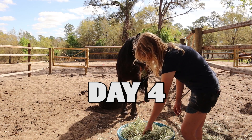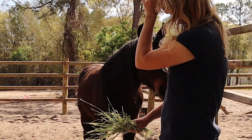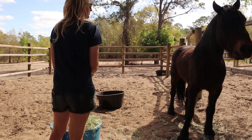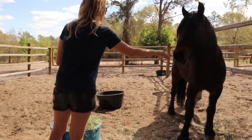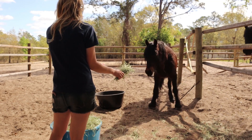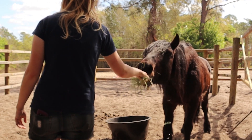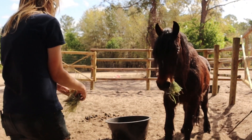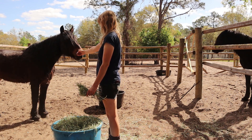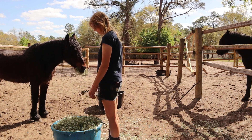Day 4, we are going to use a classical conditioning approach to directly associate touch with something he loves: hay. I start by touching him and immediately offering hay so that he begins to see touch as a reward. This will allow us to quickly transition away from food rewards to physical contact rewards such as scratching, grooming, or rubbing his muzzle, and also works to help him through any fear he may have of being touched. I am simply using food to communicate that touch is a good thing.